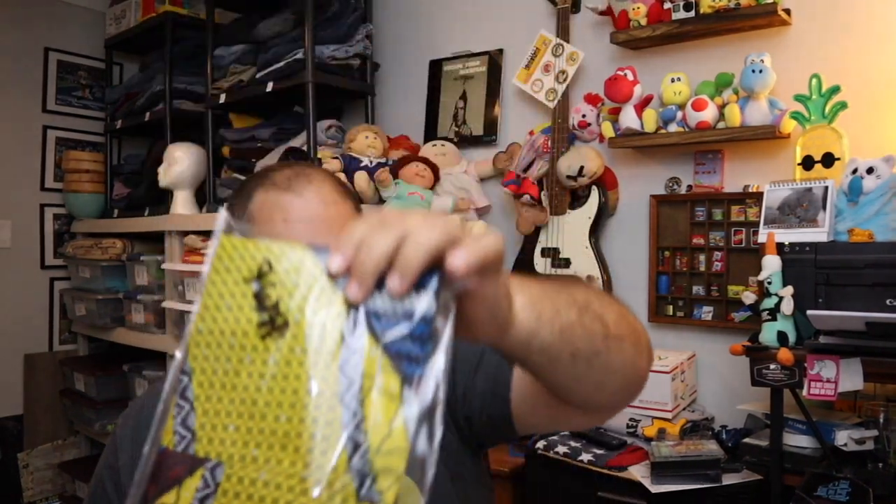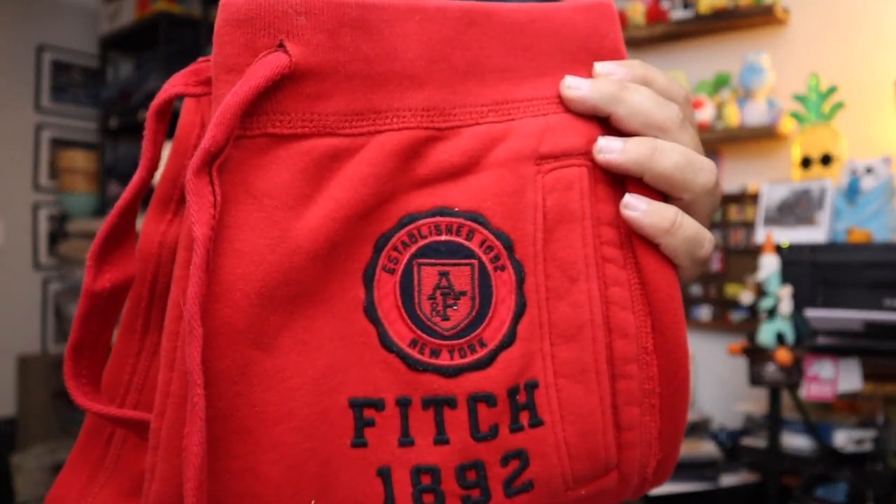Next up, sold a dashiki — blue and yellow with a little red in it. Sold for $16 plus shipping. This is the last pair of Abercrombie and Fitch sweatpants — these ultra super soft sweatpants that I love so much. $14.40 plus shipping.